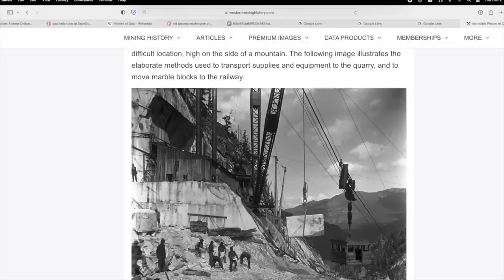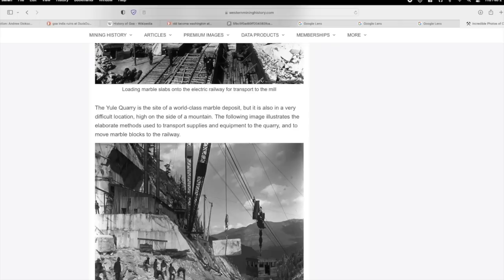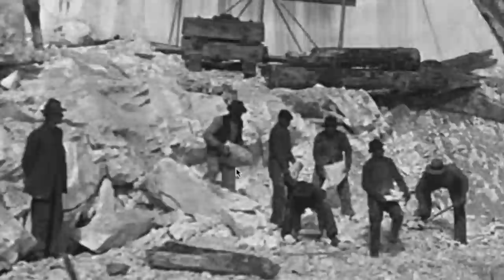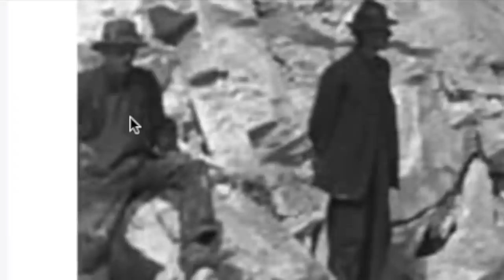People watching is very popular — we like to imagine what people are thinking. This is a photo from westernmininghistory.com. I'm not sure if the photos given as official history are 100% trustworthy. This man looks like he just got off the train hobo riding, and he's thinking, 'God I wish I was back on the train.' Look at those guys working so hard. And this guy's thinking, 'Why did I sign up for this? I don't care if they fire me. I'm done. I'm taking the next wagon out of here.'